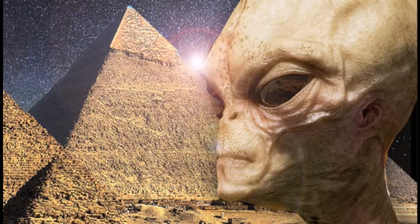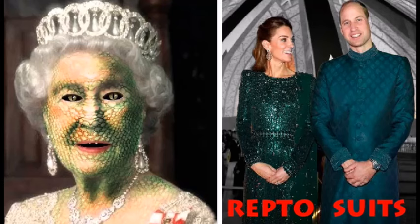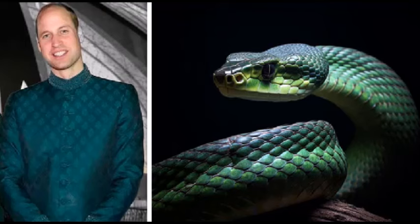Look at these repto suits by the royal house of Al-Winsar bin Harabiya. Do you think it's a coincidence that the suits they're wearing show snake scales in the pattern, in the typical blue-green copper-based reptilian colors? Compared to a real snake, you can compare the scales with the scale pattern on the repto suit — it's the same copper-based green-bluish color and the same pattern. Do you think that's a coincidence?